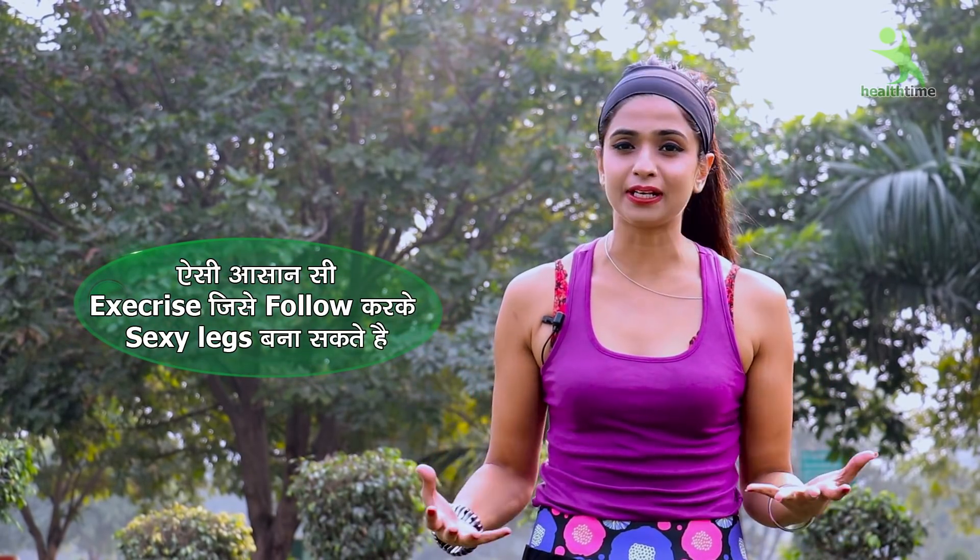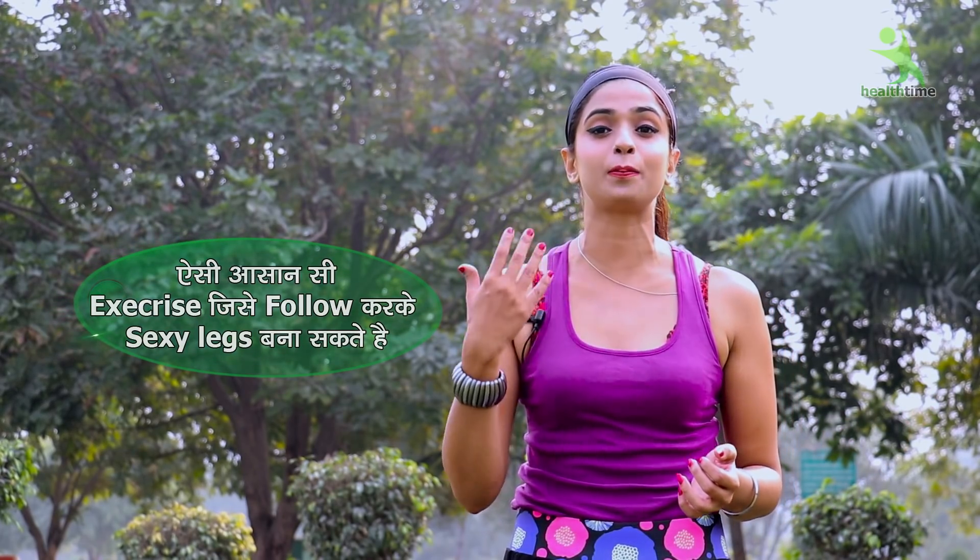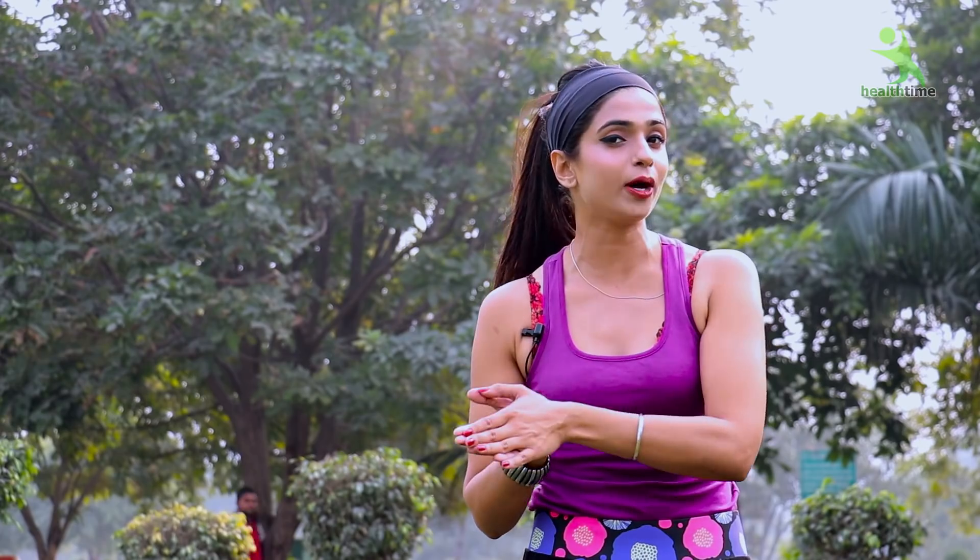If your legs are bulky, it doesn't suit anyone. I will clarify that as a girl, I am presenting you these exercises, which means that girls can exercise along. If you are a boy and you are bulky, having a toned body looks very good — but if you are very fatty, it looks odd.